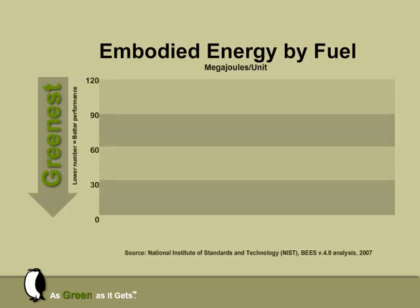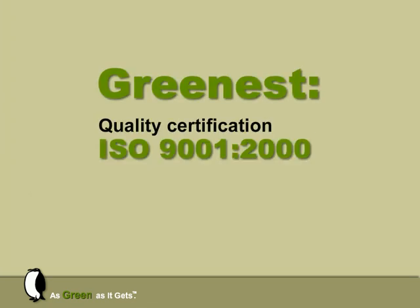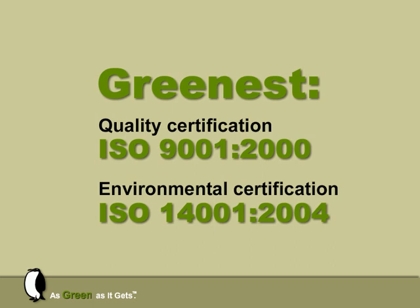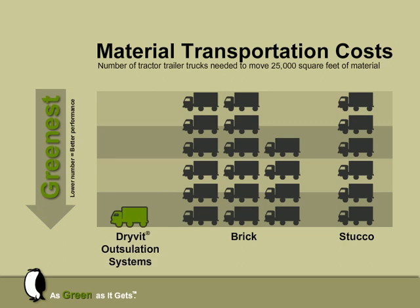This chart shows the resources needed to extract and create the materials used to make Outsillation Systems, including the expanded polystyrene, and also takes into account the manufacturing process. The energy required is significantly less than for some other common claddings. Dreyfod's facilities are managed to ISO standards, which require constant measurement and improvement — ISO being the benchmark for worldwide manufacturing excellence. When comparable square foot quantities of various claddings are transported equal distances, Dreyfod's Outsillation Systems compare very favorably with brick and stucco.